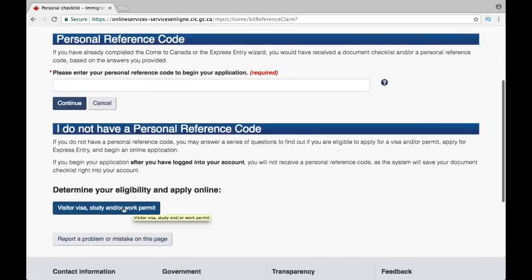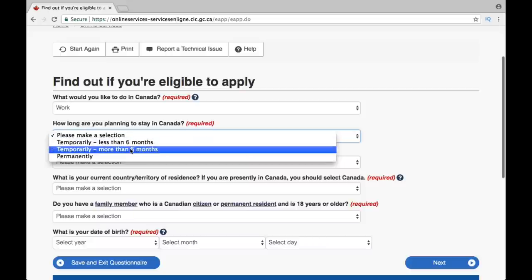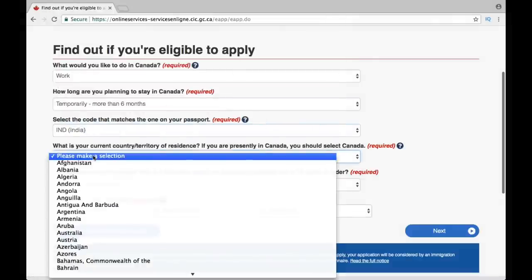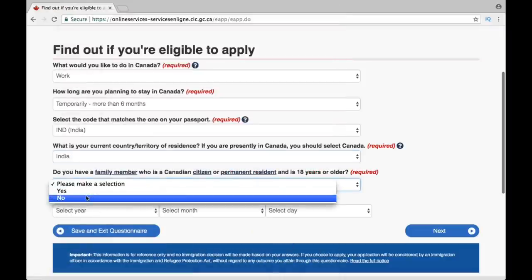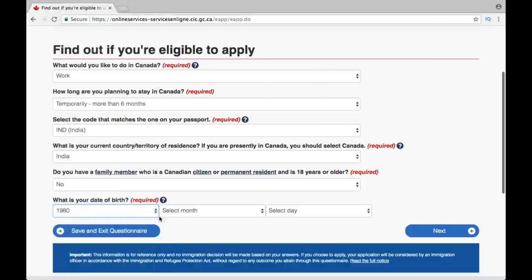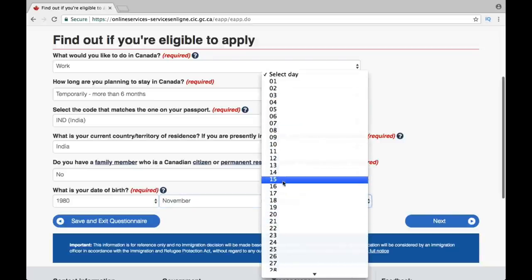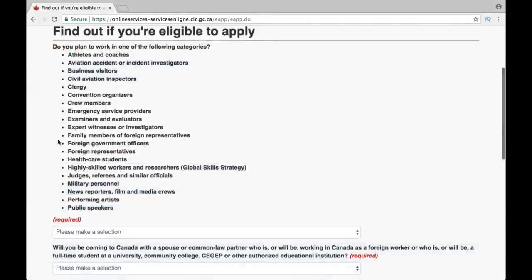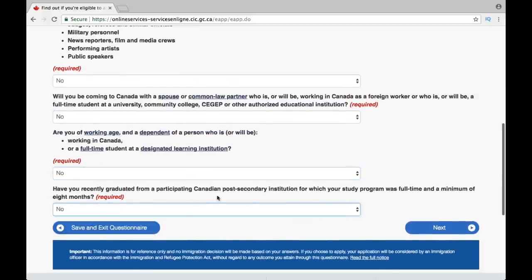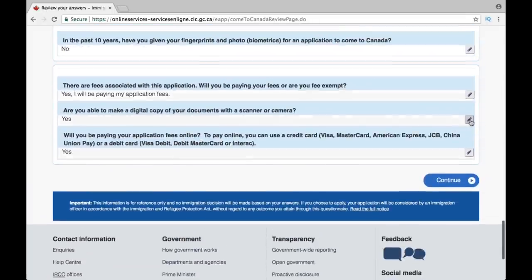The application is pretty straightforward — all you have to do is answer a simple questionnaire. The first question asks what you would like to do in Canada; of course you select work. It then asks how long you are planning to work in Canada — select temporarily, more than six months. You then enter your country of residence; for example, if you're applying from India, enter India. Then enter your date of birth. All these steps are already mentioned on the main page, with the link given in the description box below. Once you finish, review your answers, edit anything if needed, and press continue.